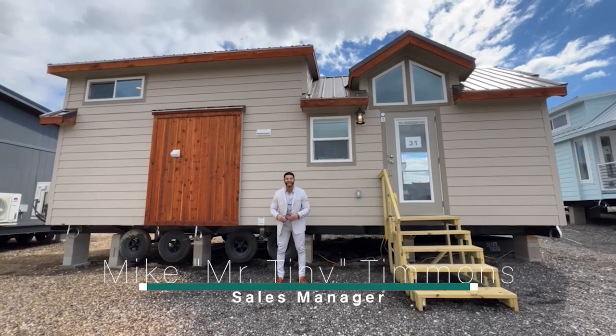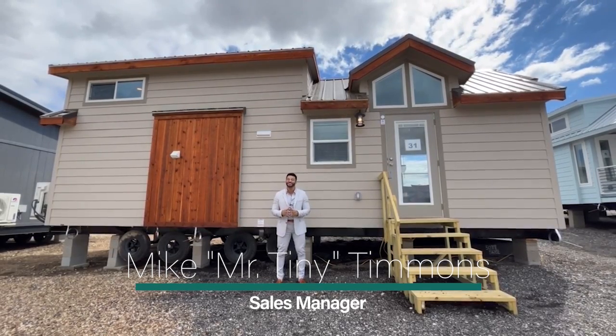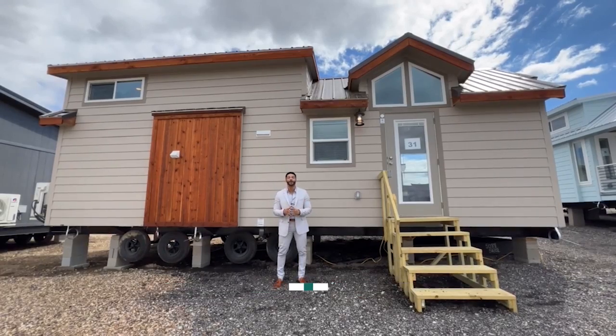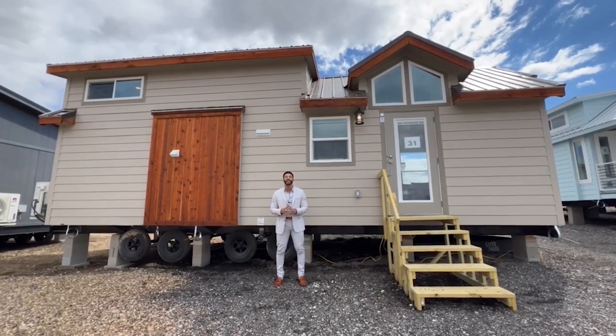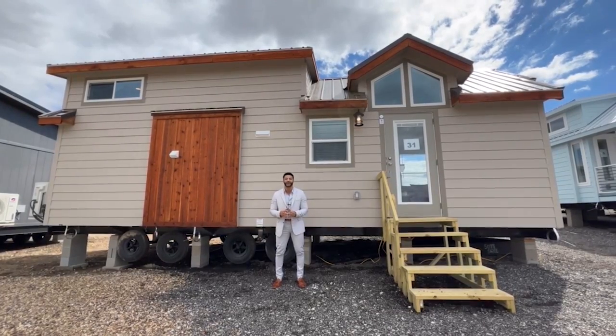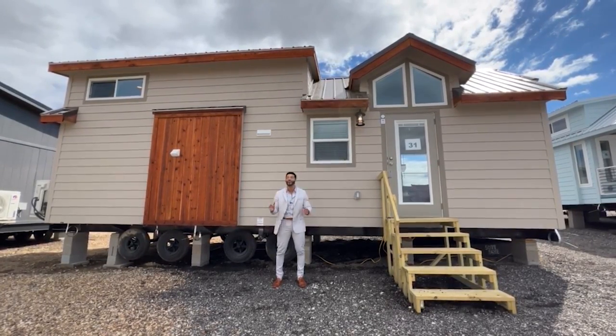How's it going everybody? This is Mike, Mr. Tiny Timmons, and I'm back again with a new episode of Tiny Home Tuesday, where every Tuesday I showcase a particular park model tiny home coming in at 399 square feet that we have available right here at Recreational Resort Cottages. And this Tuesday I'm bringing to you the Lakeview OG.